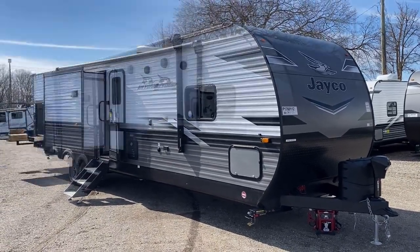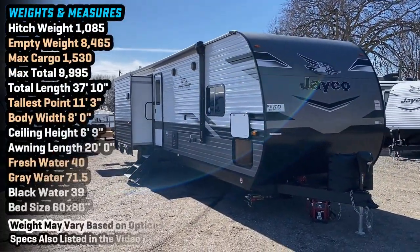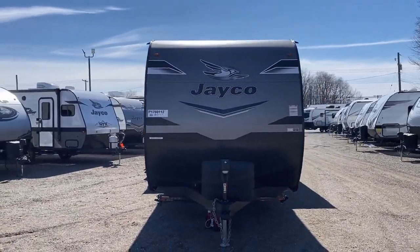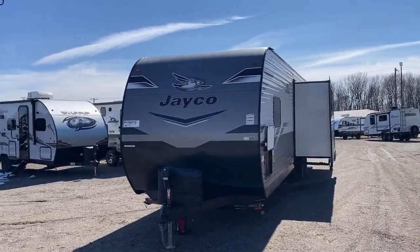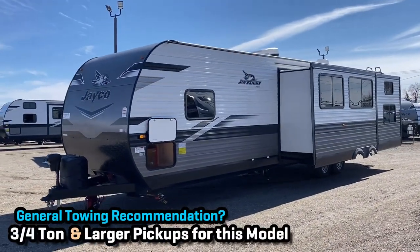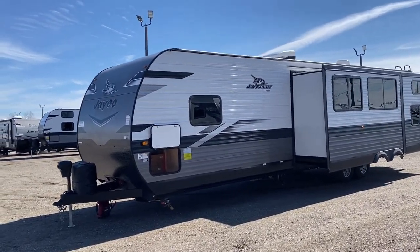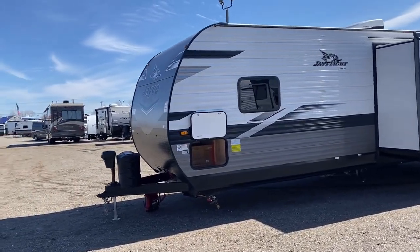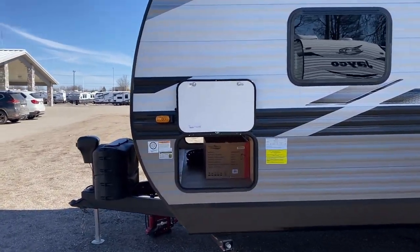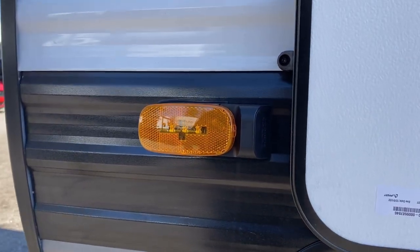For towing recommendations, I do believe you want to step up beyond a half-ton pickup for something like this. Someone might look at the weight and say their half-ton is rated for 11,000–13,000 pounds and the GVW is less than 10,000 — and yes that's correct — but when you start factoring in the hitch weight and the length of this thing, it's going to muscle around a lot of half-ton pickups. If anyone has real-world towing experience with this, I'd love for you to chime in and share those insights.